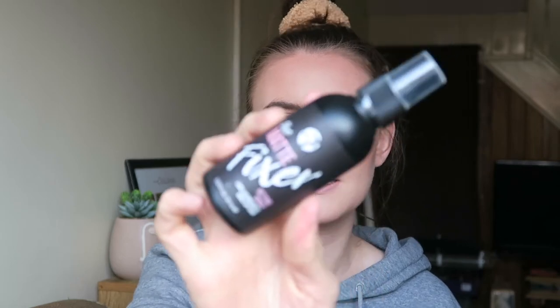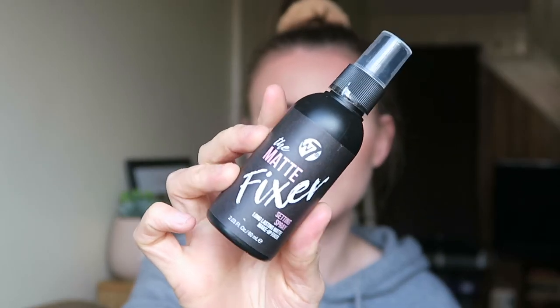I'm now going to set everything with the W7 Matte Fixer Setting Spray, just spraying it all over my face. It makes things a bit less powdery and gives your skin a slightly more glowy — or rather, not powdery — finish. I don't know why this blush is looking so strong on camera when it's not in real life.